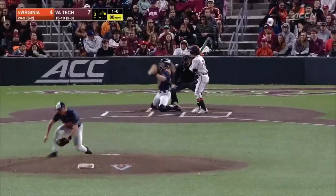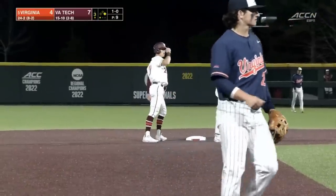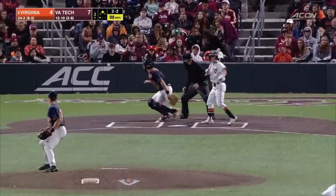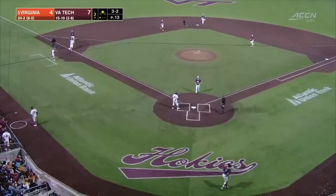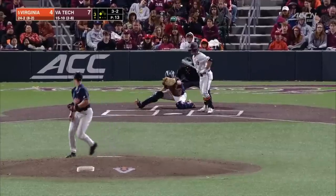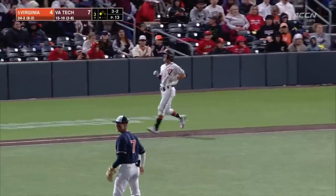It is pretty special for the Hokies, and it's really neat to see this crowd come out. That bounces away, and Jones is on the corner at third. The infield in — that's a big strikeout for Hodorovich.